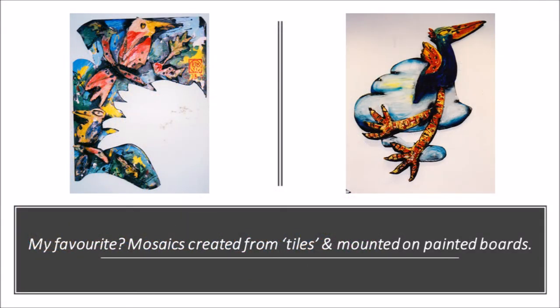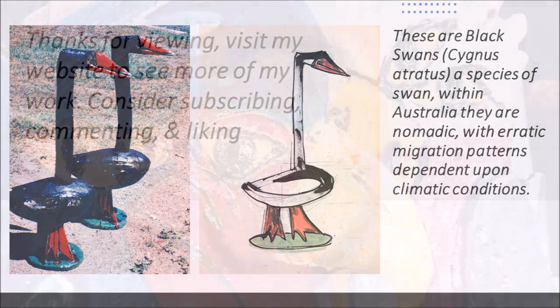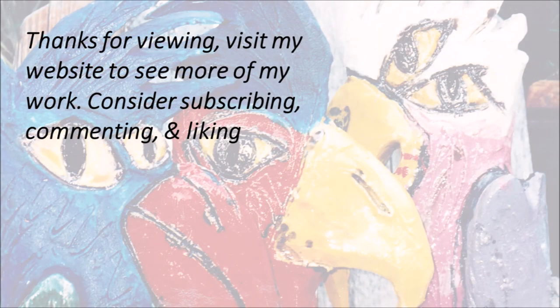Mosaics, created from tiles and mounted on painted boards, bringing painting and ceramics together. A lot of work. These are black swans, Cygnus atratus, a species of swan. Within Australia, they are nomadic, with erratic migration patterns, depending upon climatic conditions.